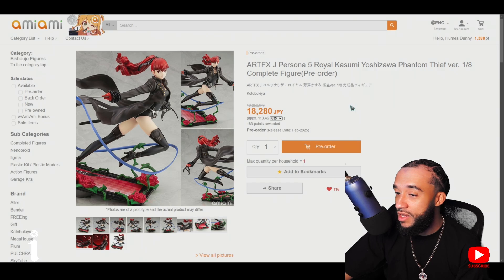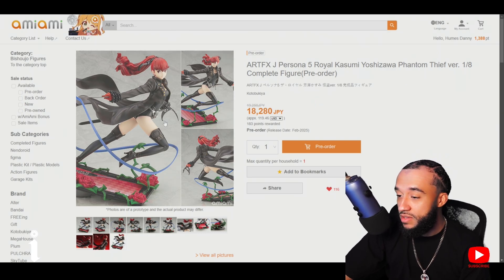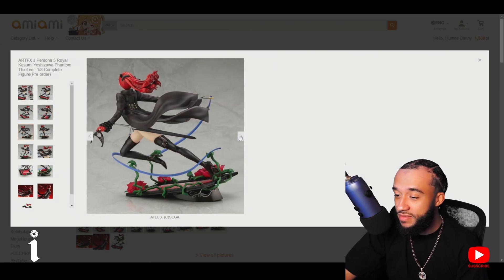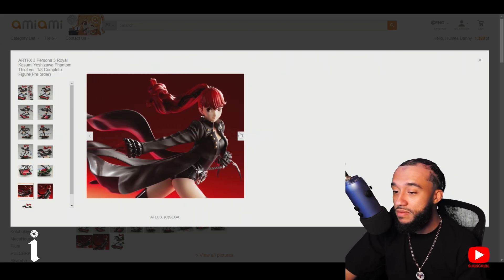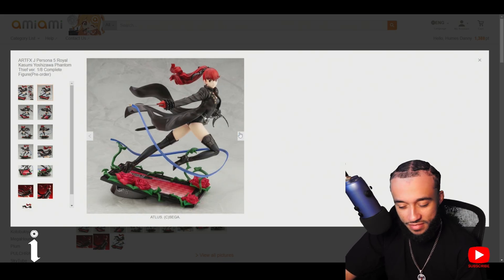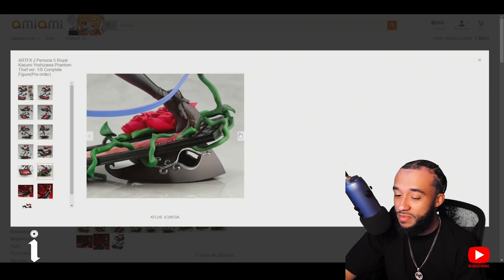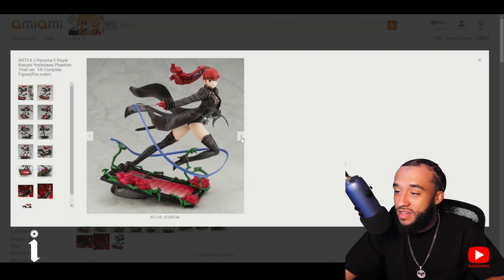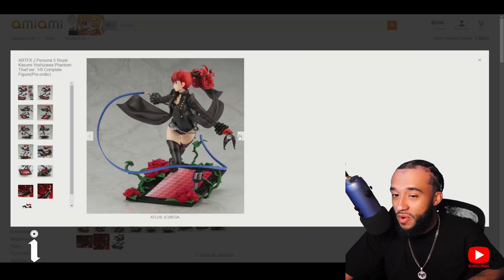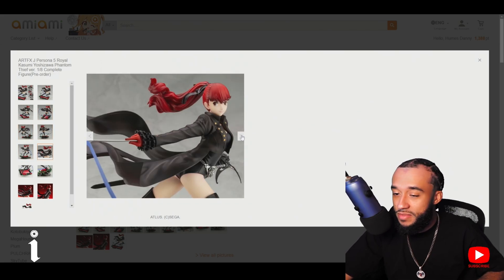I'm also looking to get another shelf. This is actually the main goal right now. It's a re-release — I've been looking at this figure on the aftermarket but wasn't willing to pay aftermarket prices. Shoutout to companies re-releasing figures because sometimes you're just not about to pay double the amount for something that originally cost half the price. Some figures are rare, some get re-released — popular series like Persona will definitely re-release their figures.